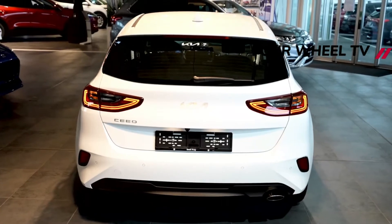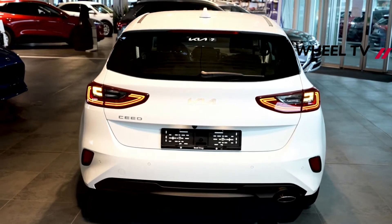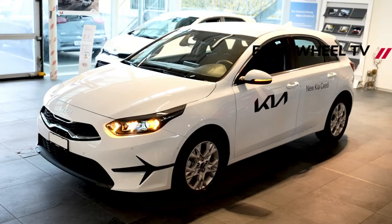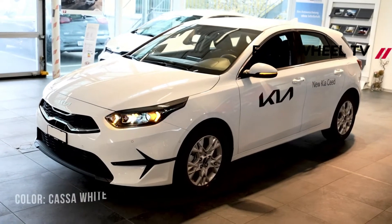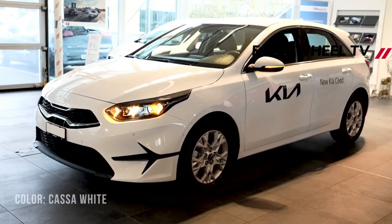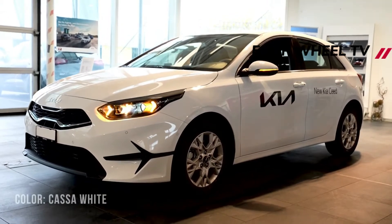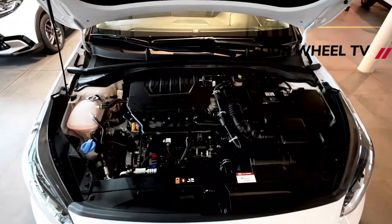Kia's third-generation Ceed hatchback has been on sale for three years now and it's proved itself a worthy competitor for the likes of the Ford Focus and the Volkswagen Golf. However, the true test of a family hatchback's gumption is how well the entry-level model performs once you've stripped away trinkets such as high-tech infotainment systems and posh interior trim.